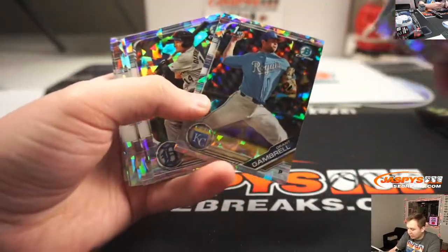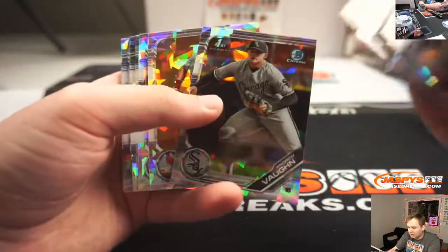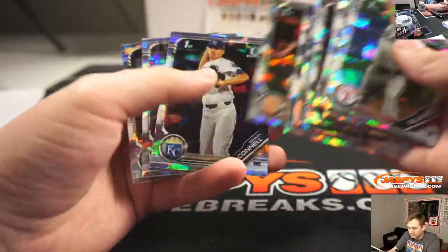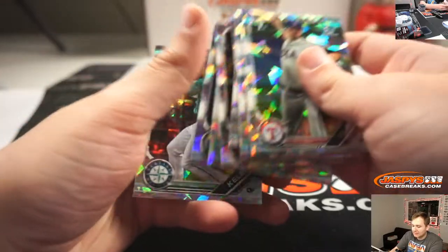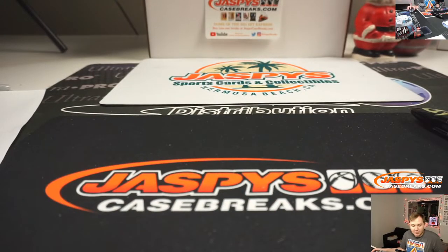And that will do it for Sapphire baseball. There's an Andrew Vaughn. Leo Rodriguez. And that's it — Sapphire baseball 16, in the books. Thanks everybody for getting in. That was a great run of Sapphire.